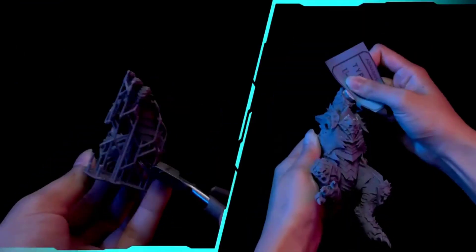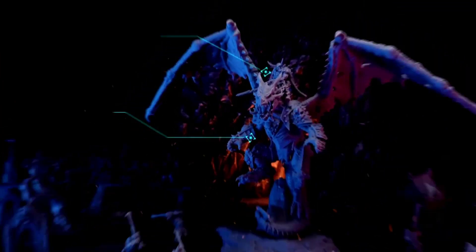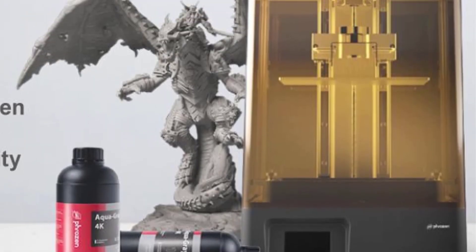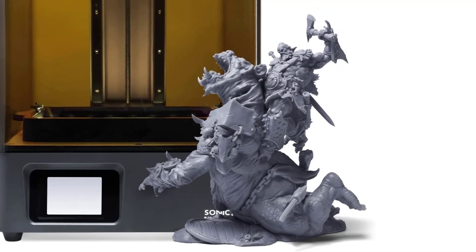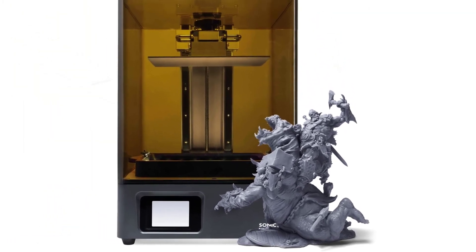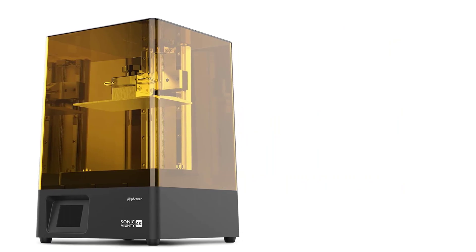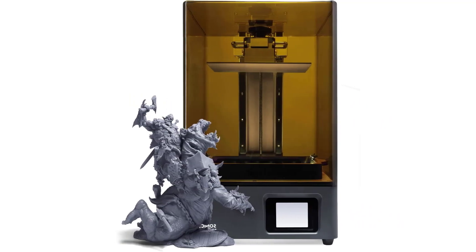Resin profiles and printing settings are available on Phrozen's official website, helping anyone new to 3D printing make models like a pro. Phrozen provides a 1-year warranty on all 3D printers, excluding consumable parts such as the LCD screen and FEP film, as well as lifetime technical support. Replacement parts and accessories can be found on Phrozen's Amazon store at low prices, and FAQs and printing tips are accessible on their Facebook group and official website.